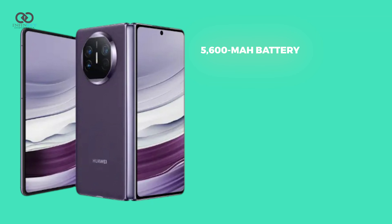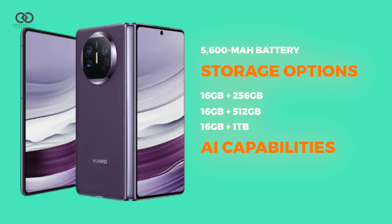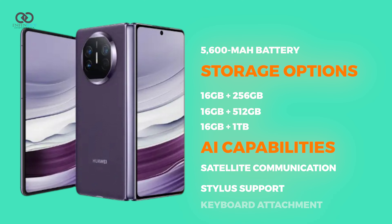Powered by a 5,600 mAh battery, the Mate XT offers storage options of 16GB plus 256GB, 16GB plus 512GB, and 16GB plus 1TB. It comes with AI capabilities, satellite communication, stylus support, and a keyboard attachment.